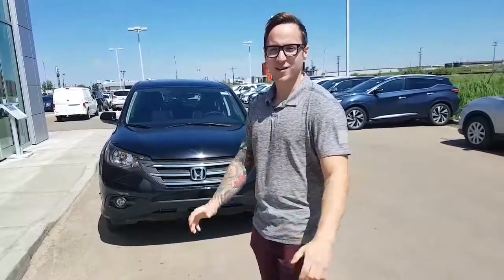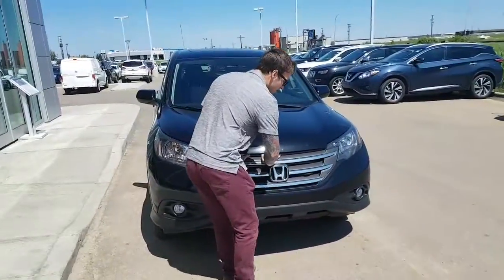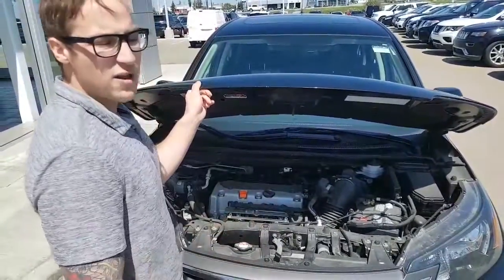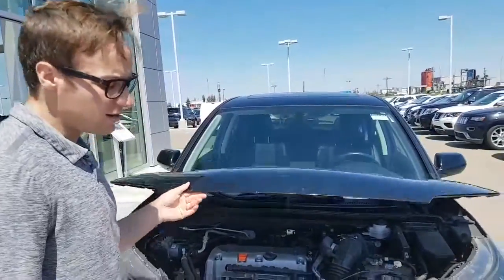This vehicle is in immaculate condition inside and out. I will show you the engine bay. You will be getting your 2.5L inline 4. This vehicle gets great fuel economy if you want to save a lot of money at the pumps. All your service labels are labeled for easy maintenance.